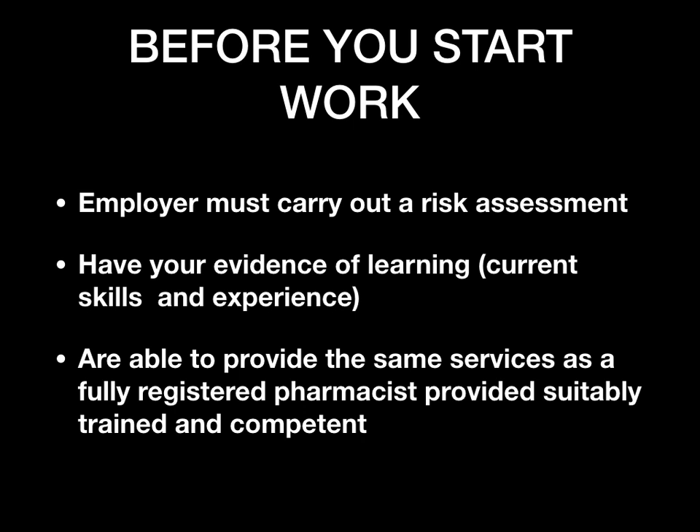Have your learning portfolio ready so you can show what competencies you have to perform certain tasks. Provisional pharmacists are able to provide the same services as fully registered pharmacists, as long as you are competent, have done the right training, and have the right skills for those services. You can provide those services just as any fully registered pharmacist would.